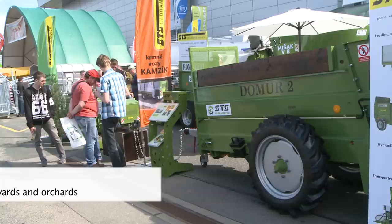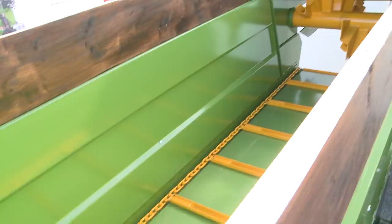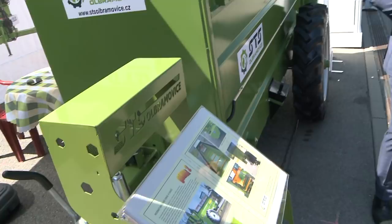We are also presenting our latest product here at the trade fair. We have been developing this machine for the last year and a half, which was initiated by the requirements of wine growers. It's a spreader that we supply to farmers, but adapted to fit between the rows of vines, so it exactly meets the parameters required by wine growers for spreading manure or peat fertilizer. We also provide an adapted version for orchard growers, which spreads the manure to the sides of the machine, right up to the fruit trees.